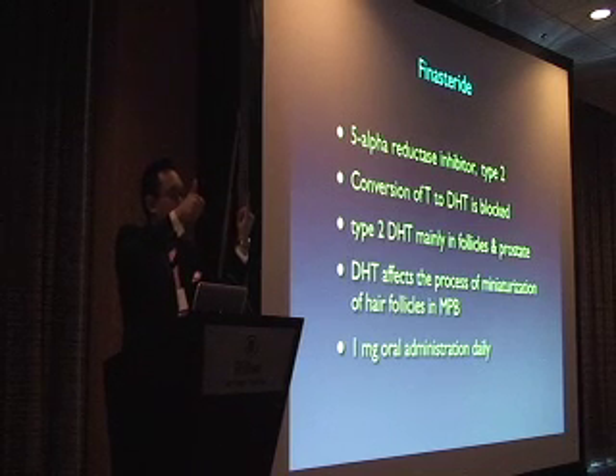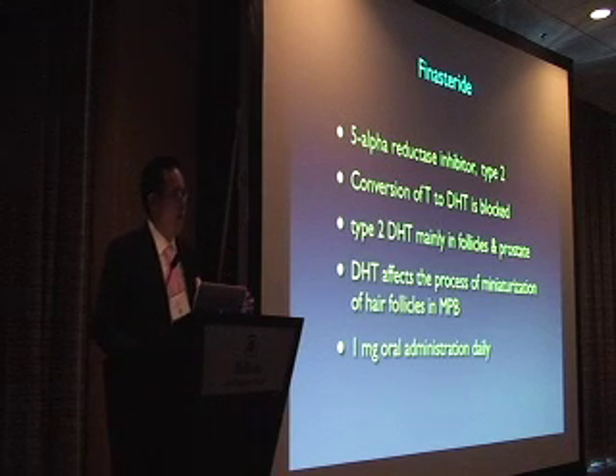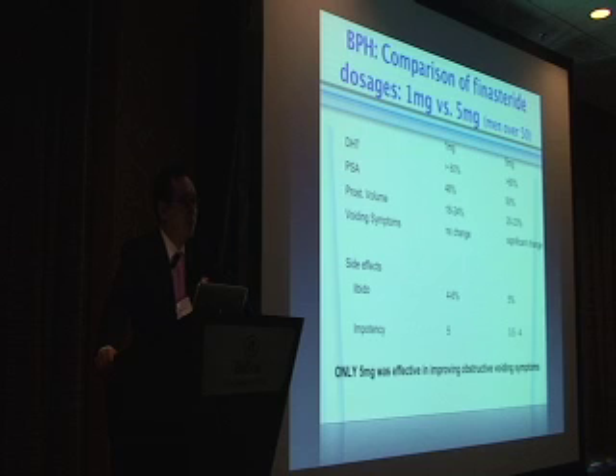The goal of finasteride and Rogaine is to take those baby vellus hairs and move them back into fuller, thicker terminal hairs. But once those hairs are completely gone, finasteride does very little. Finasteride is an oral pill once a day at 1mg. Comparing the 5mg Proscar dose versus the 1mg Propecia dose: they both reduce DHT similarly. The PSA is halved, so older patients' doctors need to double the PSA score for an accurate reading. Voiding symptoms are significantly improved with the 5mg dose, which is why 5mg is indicated for prostate issues and 1mg is sufficient for hair loss.